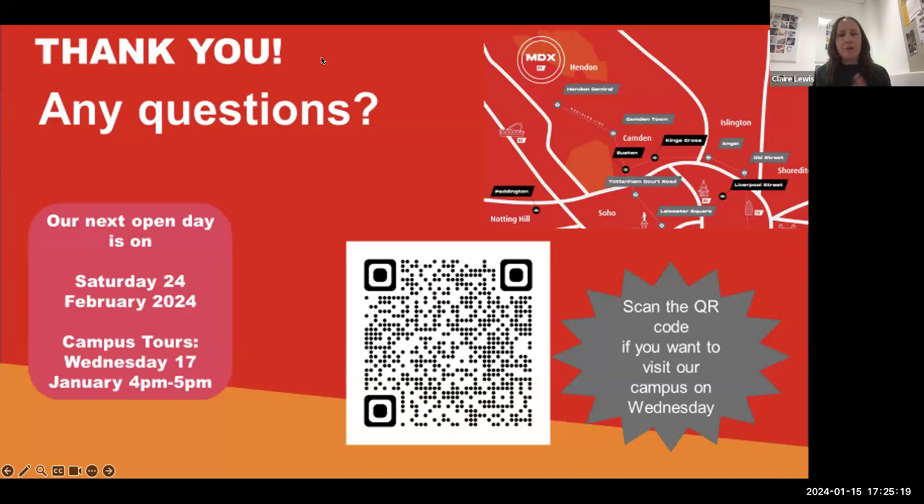Hopefully you found that useful. We went through it quite quickly, so there might be some questions. Our next open day is Saturday 24th of February, and I'd really urge you to go. You're going to study here for the next three years of your life, so you want to get a feel for where you're going to study, see the facilities, and find out what the staff are like. If you can't make an open day, please do reach out to us — we normally offer Meet the Tutor events and little tours we're more than happy to put on for you.